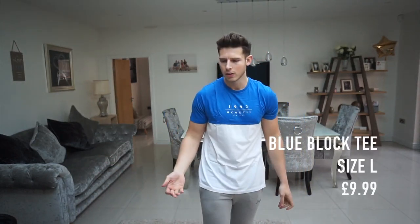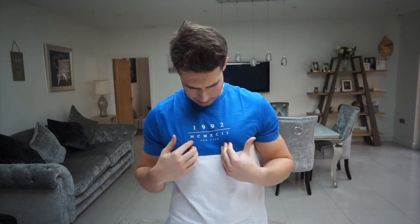Trying on the blue and white block tee — yeah that salmon one was definitely oversized because this one is not, even though it doesn't say it. This one's pretty nice though: good length, good on the arms, just a normal t-shirt. Nice little design, 'Nine Ninety Two New York'. I love blue and with the white it's a pretty cool contrast. I think it was about nine pounds. Pretty decent, quite happy with it. New Look is coming into one of my favourites — obviously Topman and Zara are great, but New Look are up there.